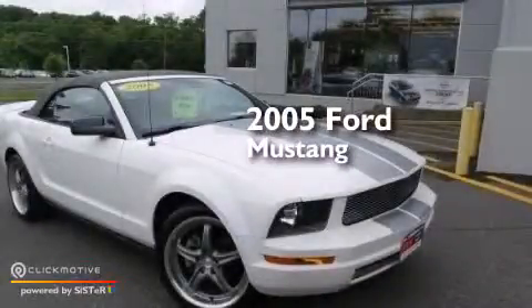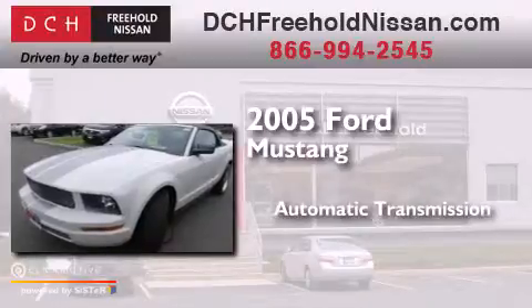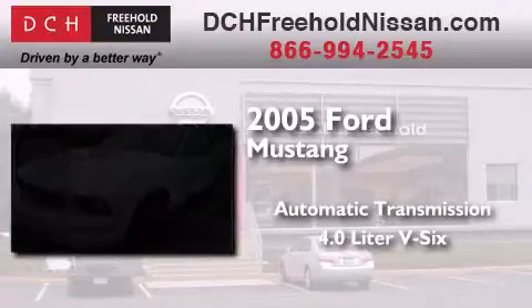This is a 2005 Ford Mustang. This car has an automatic transmission and a 4.0-liter V6.